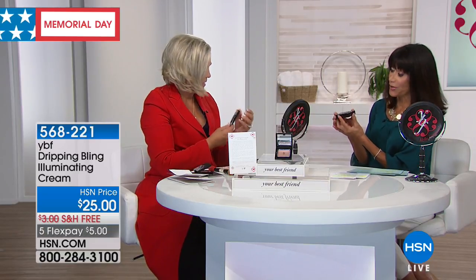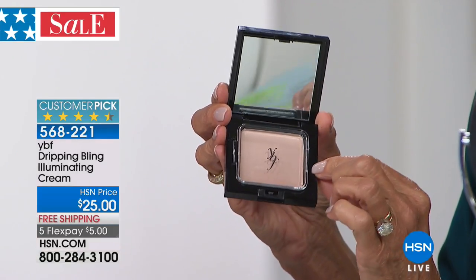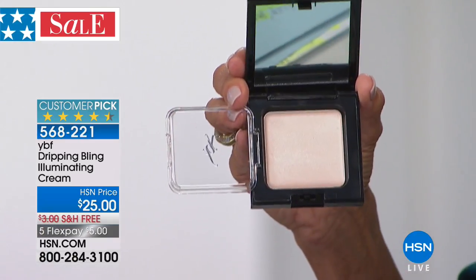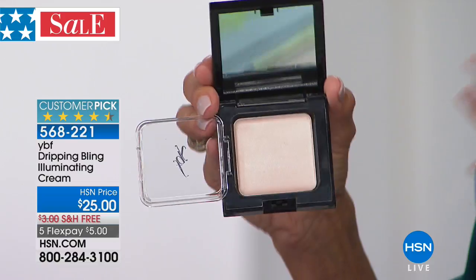I love bling, so another customer pick — and this is the only airing — is the bling compact. When you open it up, another one of my all-time favorites: you're getting this incredible luminous highlighter that is the ultimate way to accentuate all your favorite features.